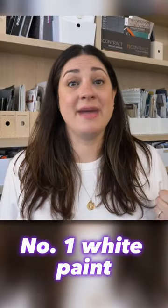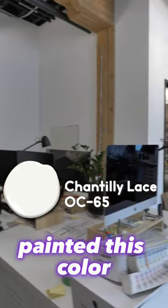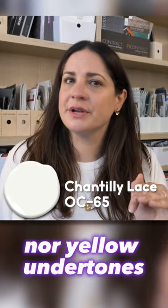Top white paints. Number one white paint: Chantilly Lace and a Pretty Face by Benjamin Moore, OC65. Our entire office is painted this color. A great, bright, crisp white with neither blue nor yellow undertones.